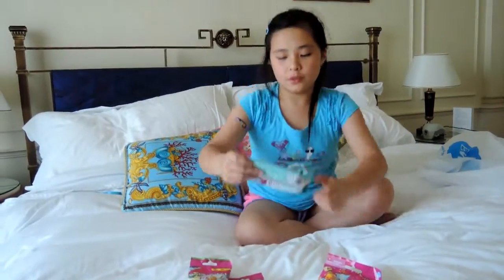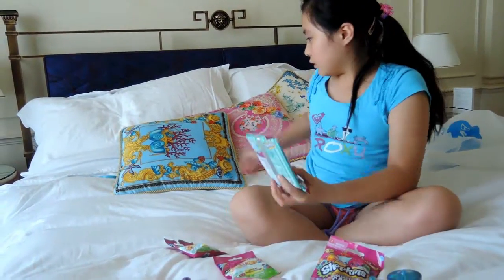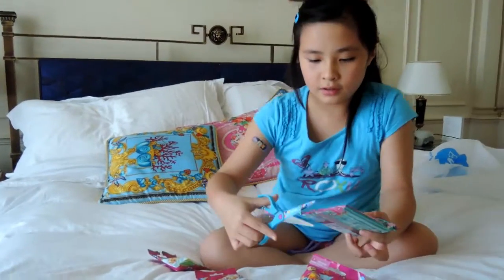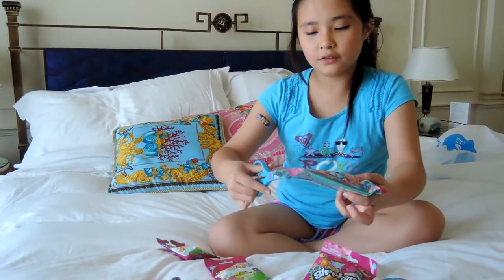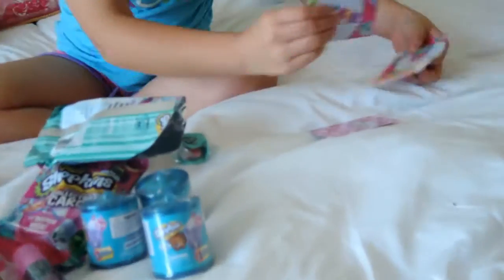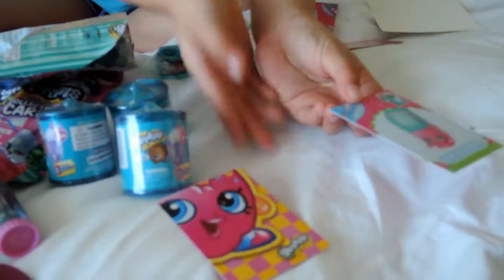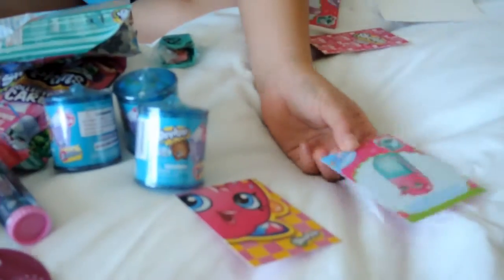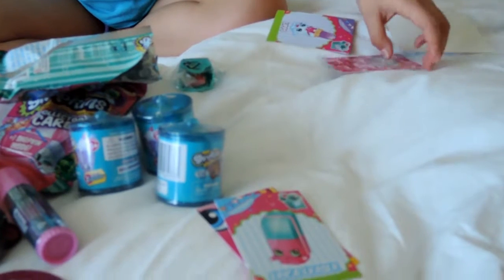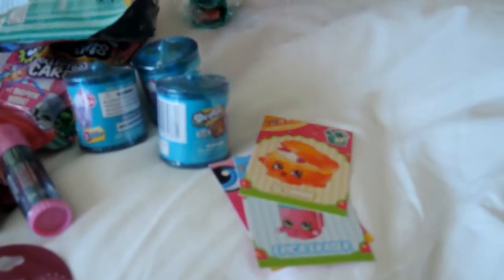First we are going to open the Shopkins cards one with the bonus Shopkin. Now where's my scissors? There we go. Snip, snip, snip. And it's also Season 3, I think. Open - there's some cards. We got Erica Razor, we got a Puzzle of Delish Donuts. Erica Razor - I always get that a lot when I open cards on YouTube channels. Scone. Zippo.